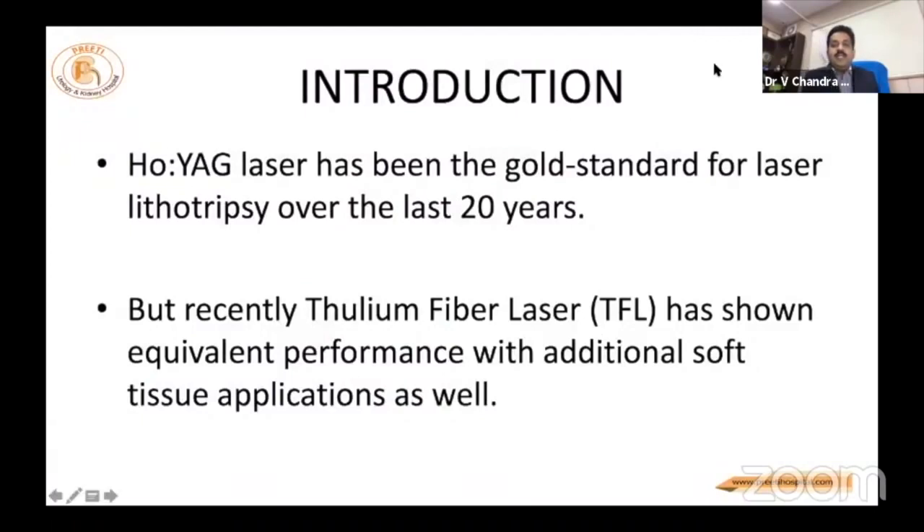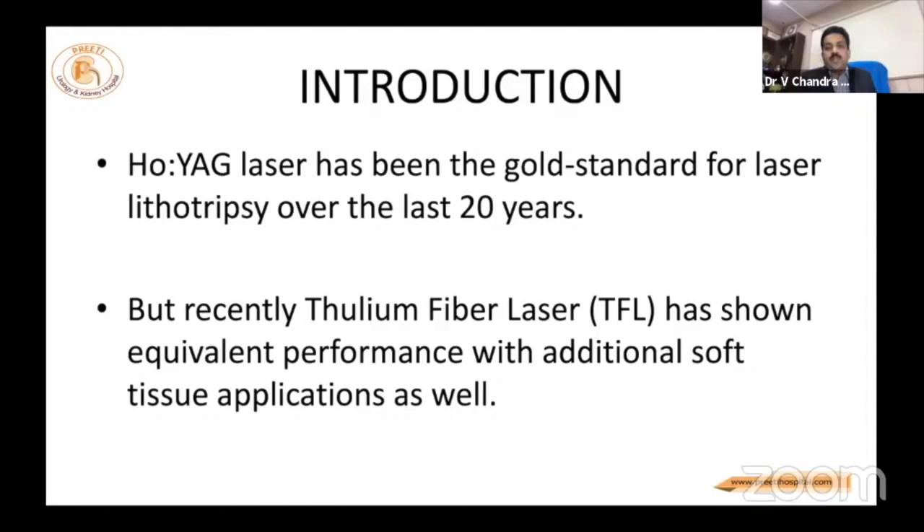The holmium laser, no doubt, has proven its role in laser lithotripsy over the last 20 years. The articles we are seeing now on thulium fiber laser — from the last two years, 2018–2019, even though research work has been done from 2003 — are comparing it with the holmium YAG laser.